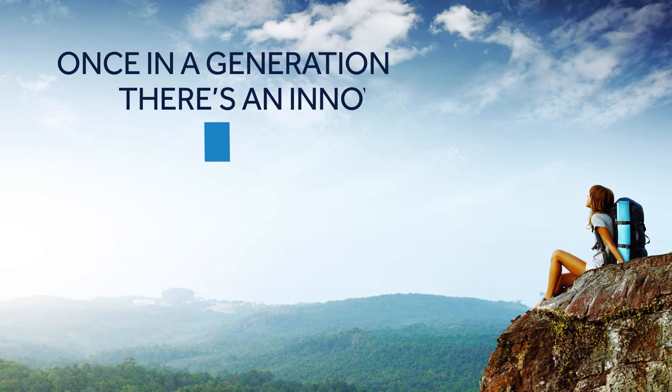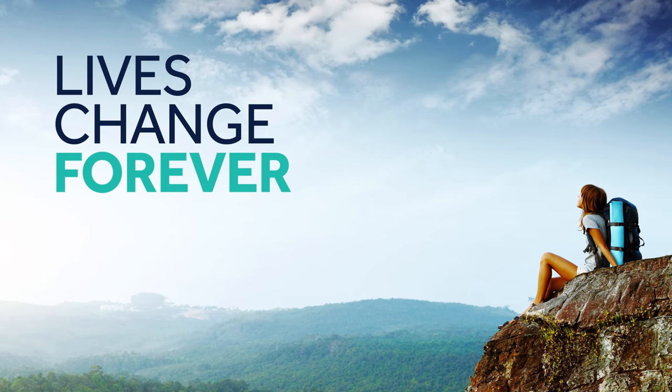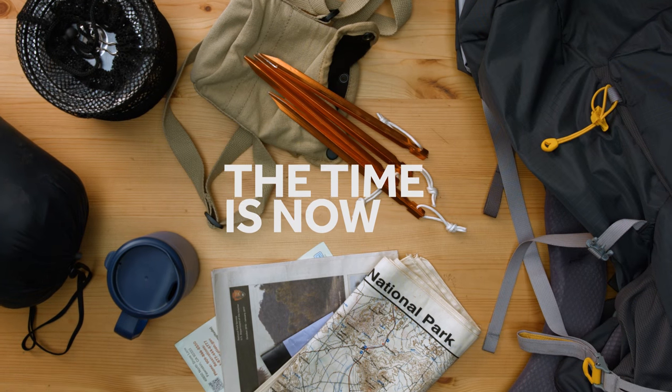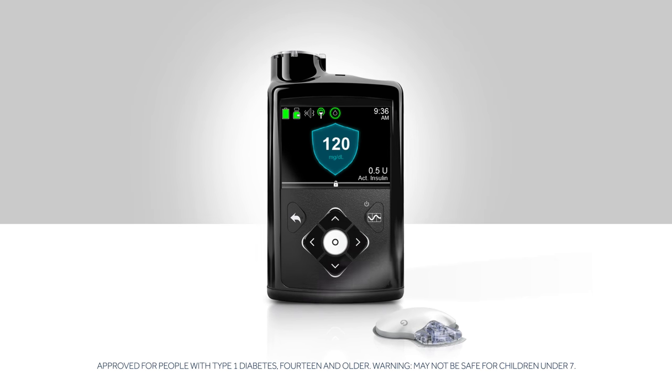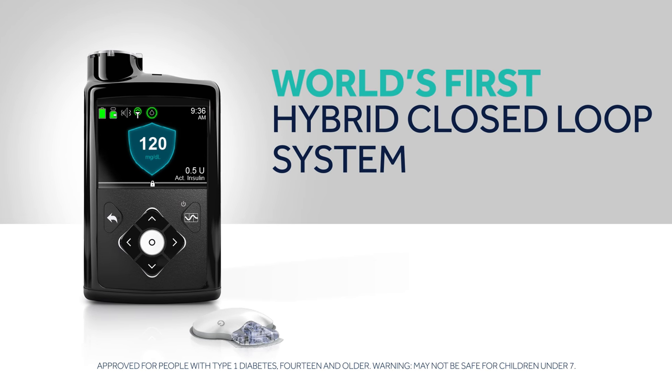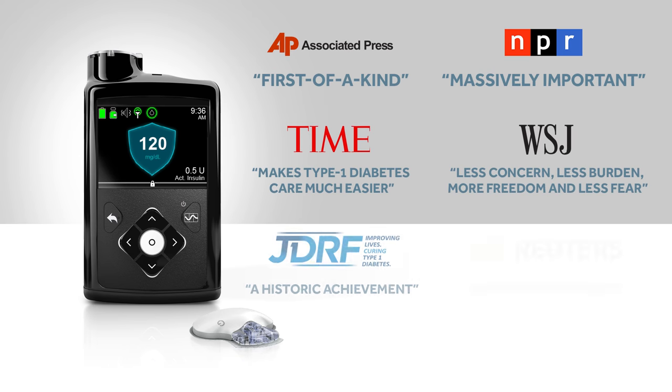Once in a generation there's an innovation so revolutionary that lives change forever. For people living with diabetes, the time is now. Medtronic is proud to introduce the MiniMed 670G — the world's first hybrid closed-loop system that automatically and continuously adjusts basal insulin delivery.